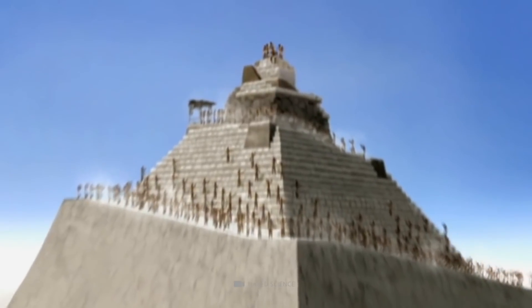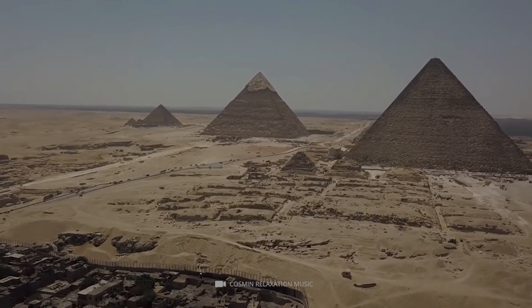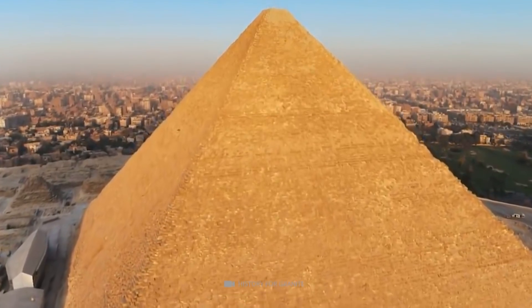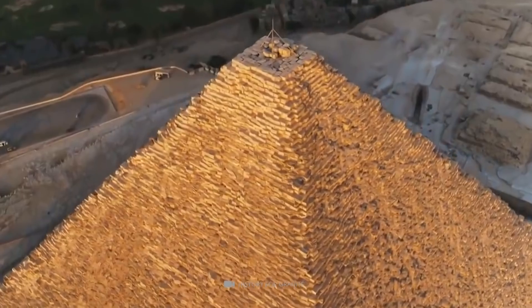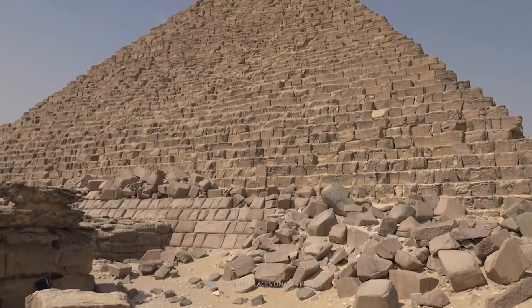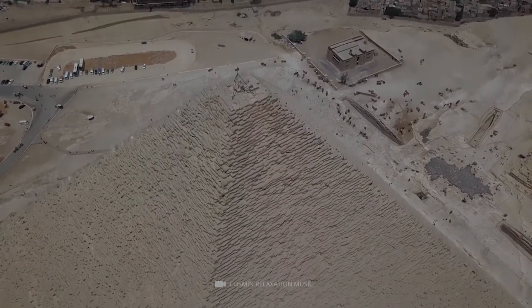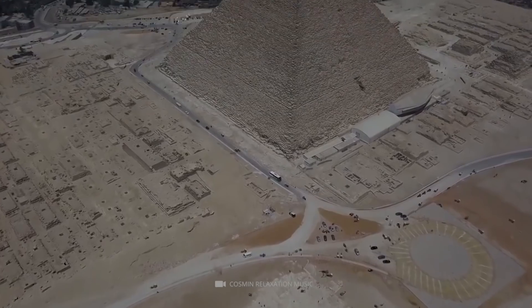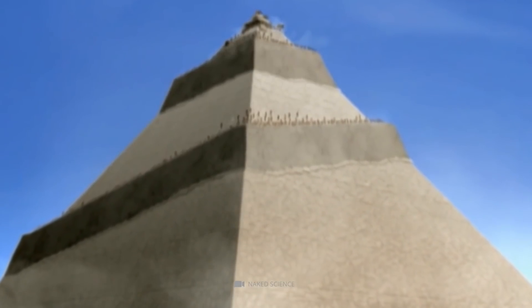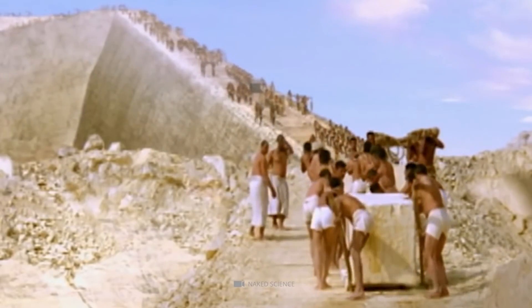Even if the builders used ramps, there are still unsolved mysteries. The higher a pyramid, the longer the ramps must have been. The Cheops pyramid was 146 meters high, and with a gradient of no more than 5 to 20%, the ramp would have ended up having ten times the mass of the pyramid — about 2 miles long — or it would have to wind around the pyramid. Egyptologist and engineer Frank Muller Romer assumes there were ramps on all sides working simultaneously, that the ramps were much steeper than assumed, and that boulders were pulled up using cable poles.